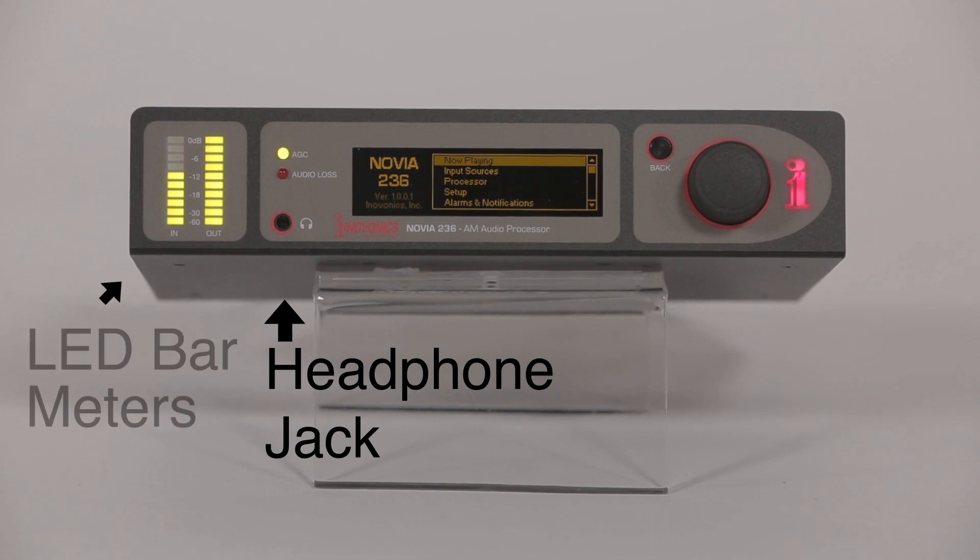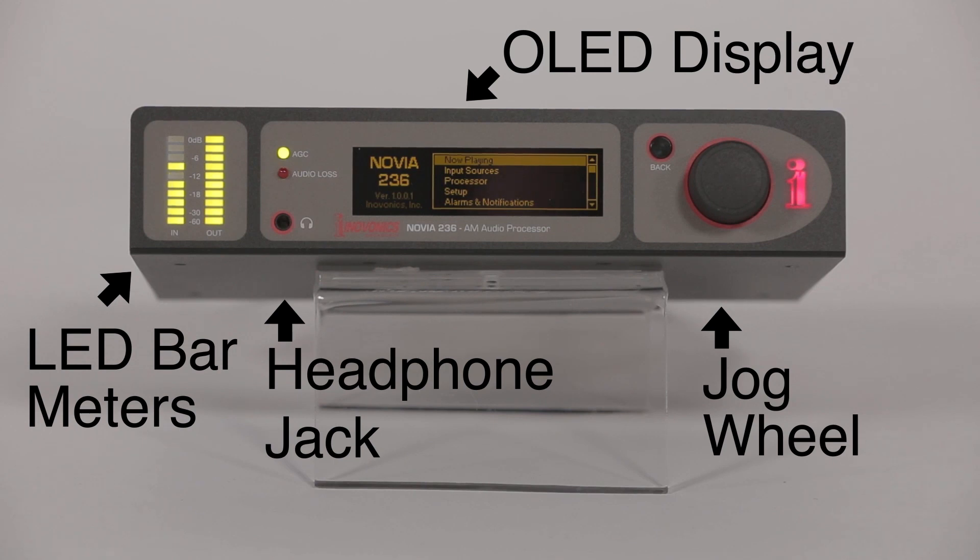On the front of the Novia 236, we've got a headphone jack, LED bar meters to indicate audio levels, a large OLED display and jog wheel with intuitive menus for easy setup, advanced control, and editing over all processing parameters.